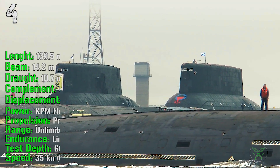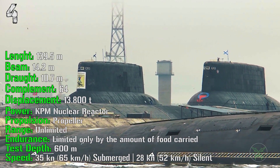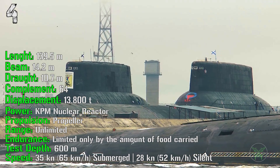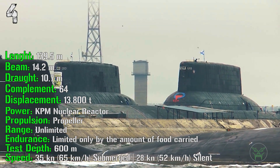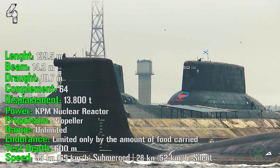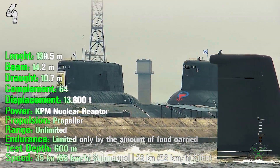It has a length of 139 meters with a displacement of 13,800 tons. It's powered by a nuclear reactor with unlimited range, propelled by a standard propeller. The test depth is 600 meters and it can reach a speed of 35 knots submerged and 28 knots in silent mode.